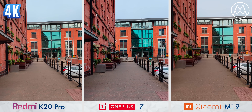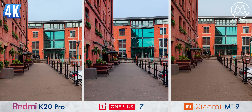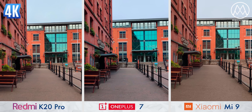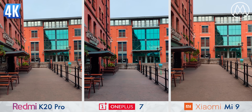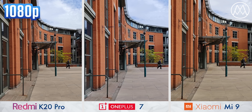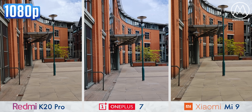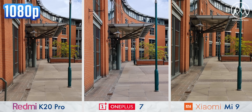Here's the catch: the K20 Pro and the Mi 9 don't have OIS on any of their three cameras. Even though the OnePlus 7 only has one main camera and a second just for depth, the fact that this main camera has inbuilt stabilisation makes a massive difference when walking. Even at 1080p, the electronic stabilisation on the other two phones is good, but it can't completely compensate for the lack of OIS.